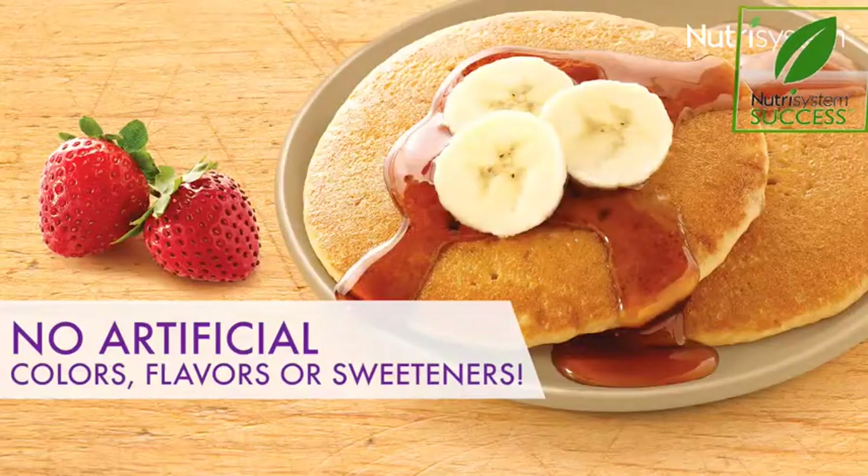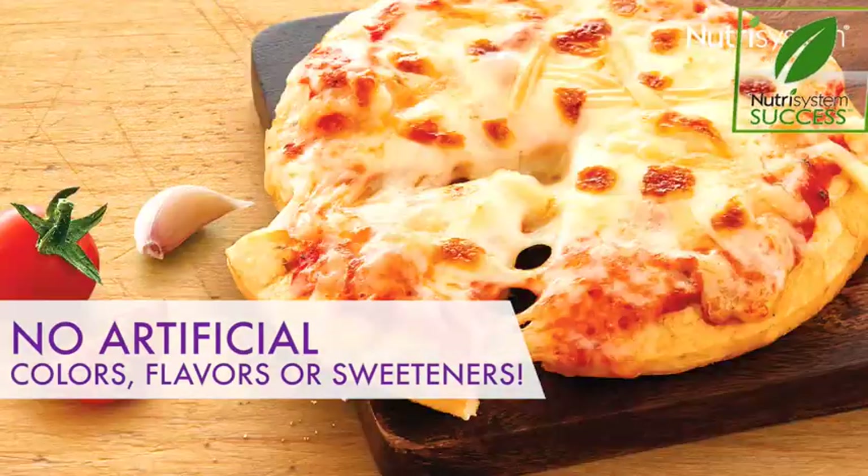You're going to have pancakes, sandwich melts, soups, and thick crust pizza.